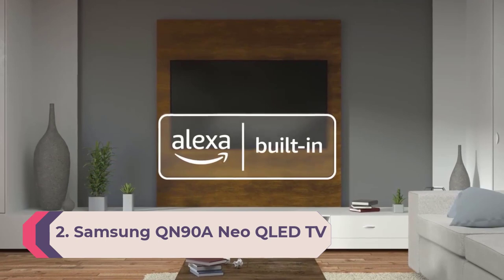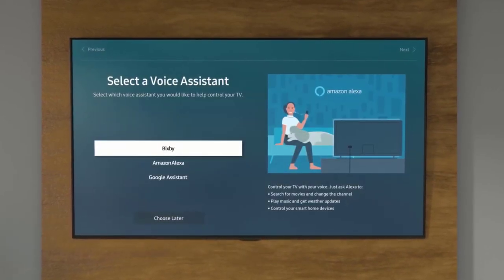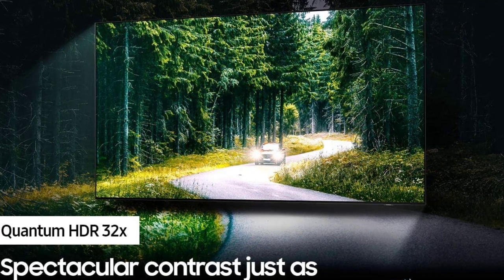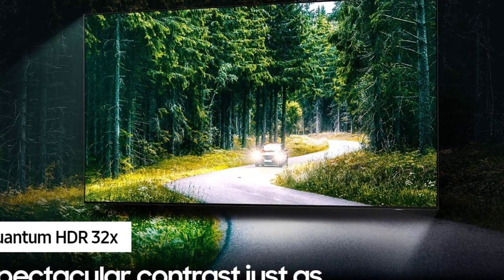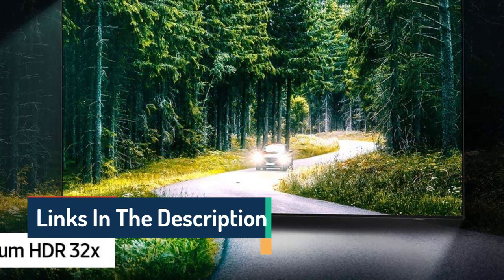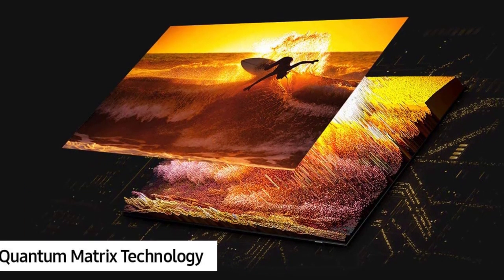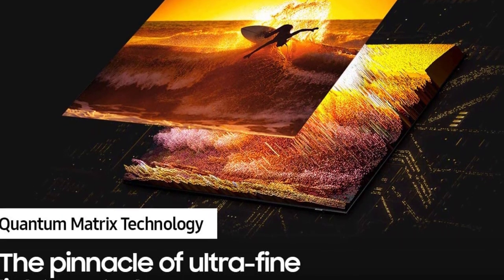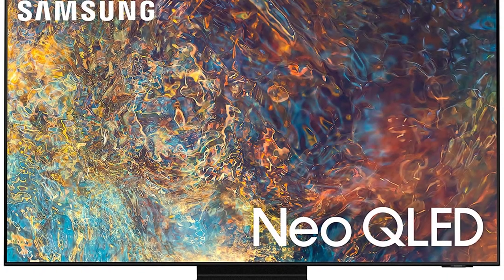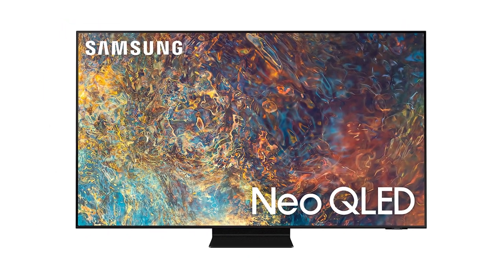Number 2: Samsung QN90A Neo QLED TV. If you're willing to pay more for a top-of-the-line experience, the Samsung QN90A Neo QLED 4K TV is one of the best gaming TVs you can buy. It combines Samsung's quantum dot technology with the tight control of mini-LED backlighting, resulting in one of the best TV displays you'll ever see. Brilliant color and unmatched brightness make for superb performance, paired with smart TV functions, a solar-powered remote control, Dolby Atmos sound, and a gorgeous one-inch thick design. HDMI 2.1 connectivity comes standard, along with gamer-friendly features and an impressive 12.6 millisecond lag time.